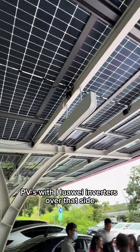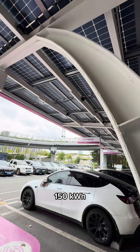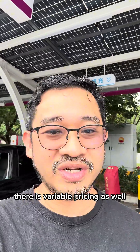You also get charging from the solar panels up here — these PVs with a Huawei inverter on the left side. We've been told that this solar system can generate 150 kilowatt hours of energy per day. And what's interesting, there's variable pricing as well.